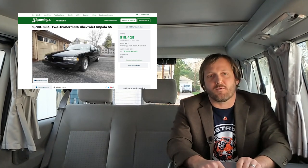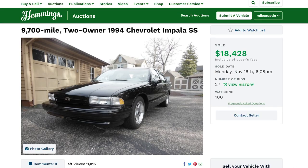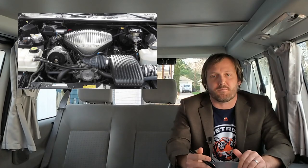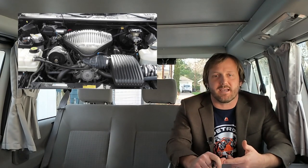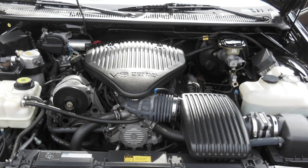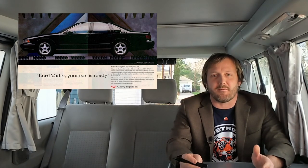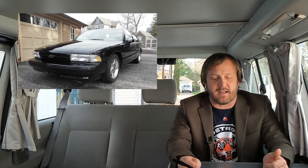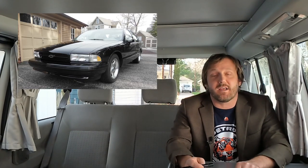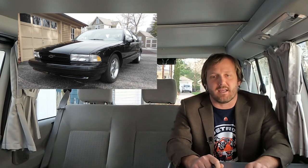This 1994 Chevrolet Impala SS sold for $18,428. The Impala SS was basically a civilian version of the Chevy Caprice cop car. It had rear disc brakes and the LT1 V8 — like in the Camaro and Corvette — except with iron heads. Here it made 260 horsepower, which was pretty solid back in the day. Overall, the Impala was just a big, badass boat of a car, and I love it. They only made it for three years because GM stopped making the large rear-wheel drive B-body in 1996.